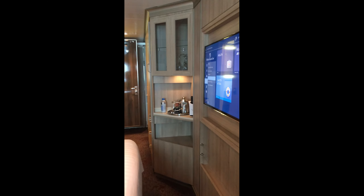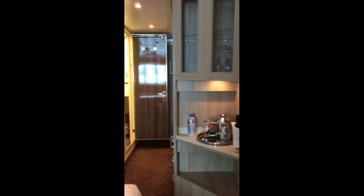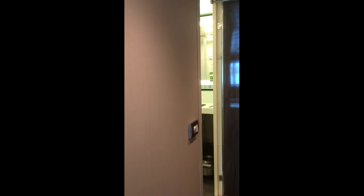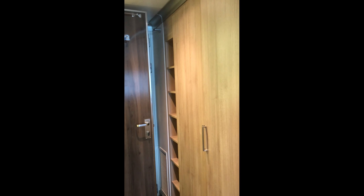Here's our mini bar and I've got lots of closet space — shelves, closets, closets — and behind one of these is a little fridge where you can store stuff.